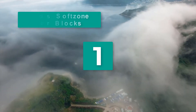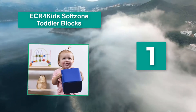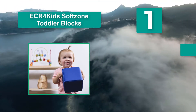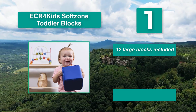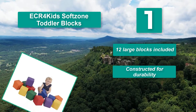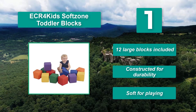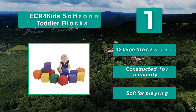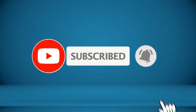Number 1: ECR for Kids Soft Zone Toddler Blocks. Lightweight, the size makes little ones feel empowered because they can finally move large objects. The large size of these foam blocks makes them fun and easy to stack. These are more fun than normal blocks because they are much larger. 12 large blocks included, constructed for durability, and soft for playing. For more information about these products, check the video description.